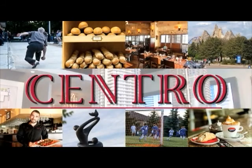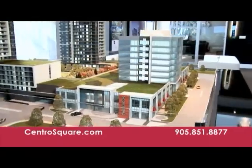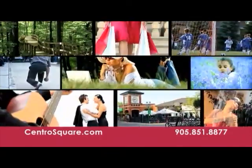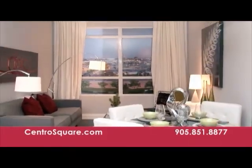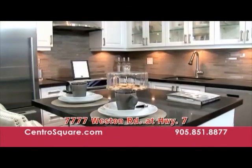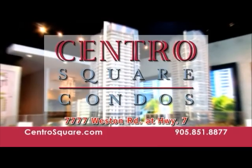Welcome to Chentro Square Condos. Live in a stunning new condo from only $285,000 today, just steps away from the new Vaughan Subway. Enjoy numerous amenities, local restaurants, shopping, and rooftop bocce lanes. Own your own high-rise home in Woodbridge. Visit our model suites today at 7777 Weston Road at Highway 7, or go to ChentroSquare.com. Life happens at Chentro.